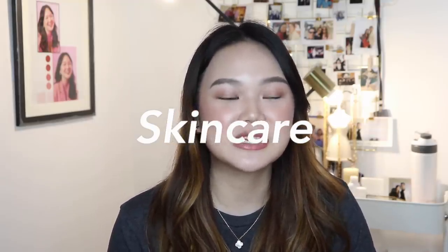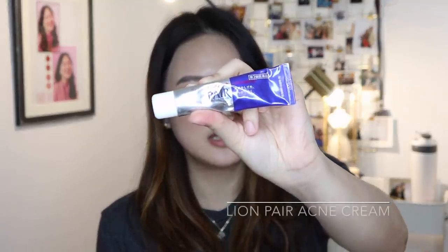We are starting with my skincare favorites — there are only two products for this month. The first one is this one. As you can see, it's pretty used already. This one is called Pear. It is a cream that is for acne. I don't usually get acne, but there was this one time I had like allergies — I kind of had bumps and I used it. It took me like two to three days and then it was gone. It was flat. It didn't dry it up, it just flattened it and then it's gone.